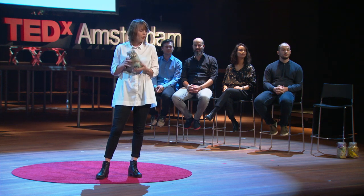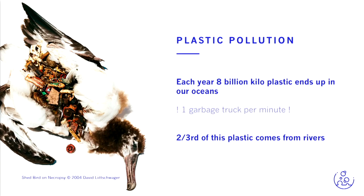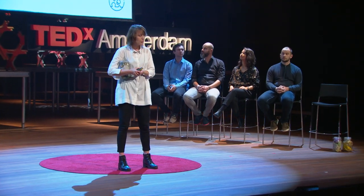This jar of plastic comes from a river, and it used to be part of one of the major problems of our world today: plastic pollution. Each year, 8 billion kilos of plastic ends up in our oceans. This equals one full garbage truck per minute. And this plastic harms all life depending on our oceans, including ourselves. But what few people know is that two-thirds of this plastic comes from our rivers.